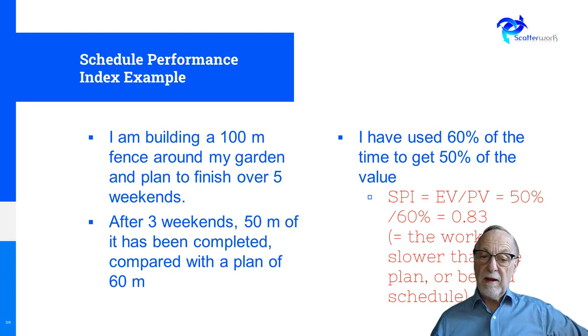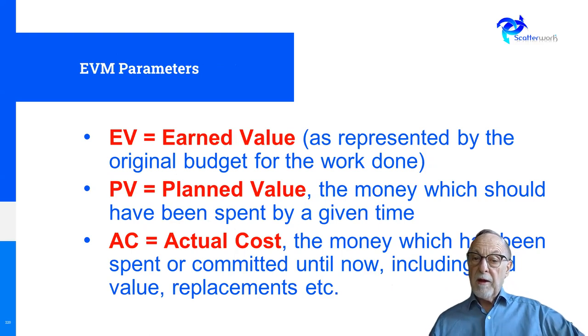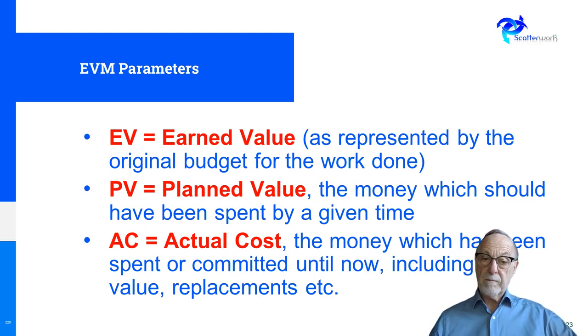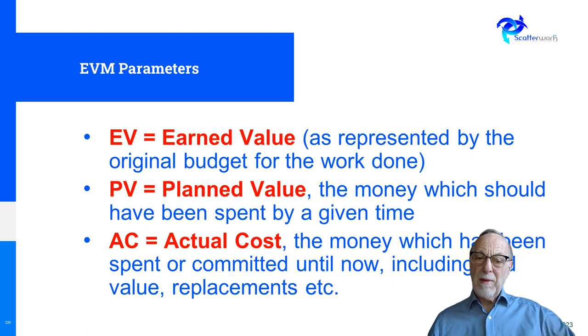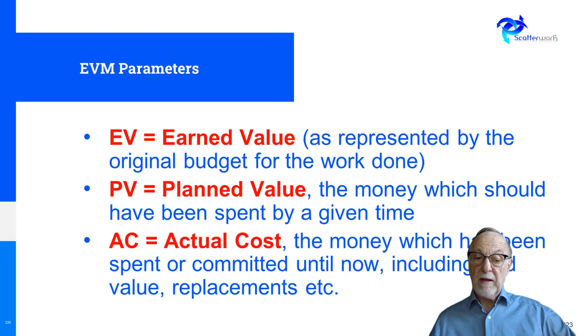Here are the three parameters. Earned value (EV) is the original budget for the work which has actually been done. Planned value (PV) is how much money should have been given out by this stage of the project. Actual cost (AC) is how much money we've actually given out, including, for example, replacements if material goes missing or gets damaged.